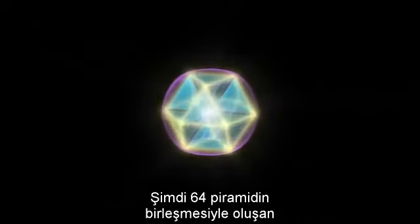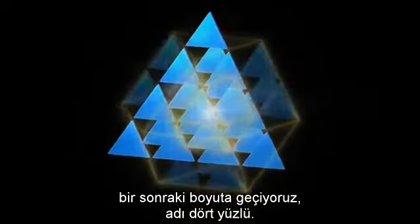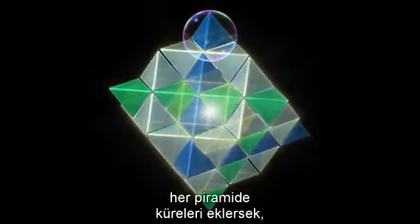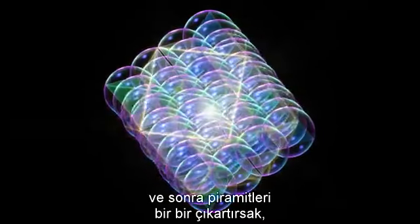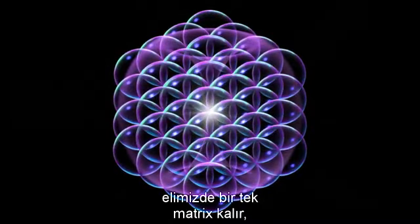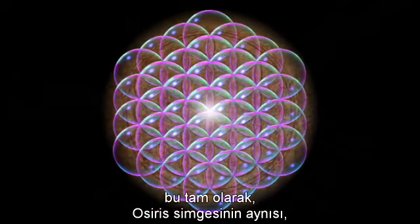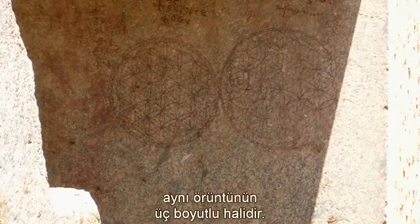Here we expand to the next larger scale with a total of sixty-four pyramids called tetrahedra. If we then put spheres in representing the toroidal energy fields surrounding each of the pyramids, and then drop away the pyramids, we end up with a matrix that is amazingly an exact overlay for the Osirian icon — a three-dimensional model of the same pattern that was burned into the rock wall of the Egyptian temple thousands of years ago.